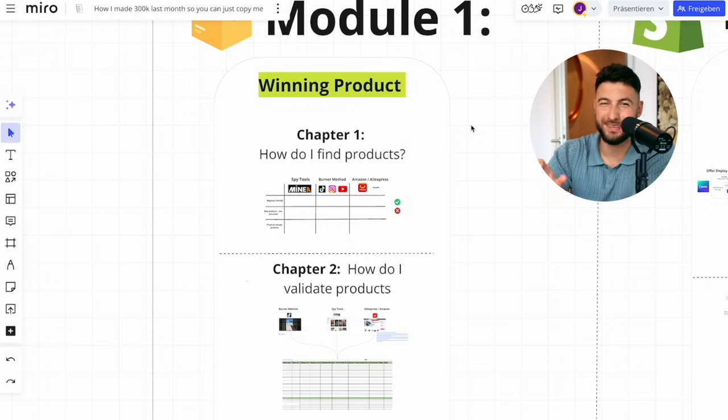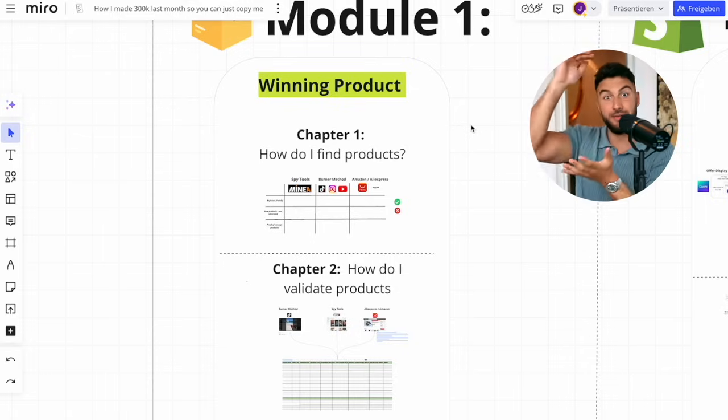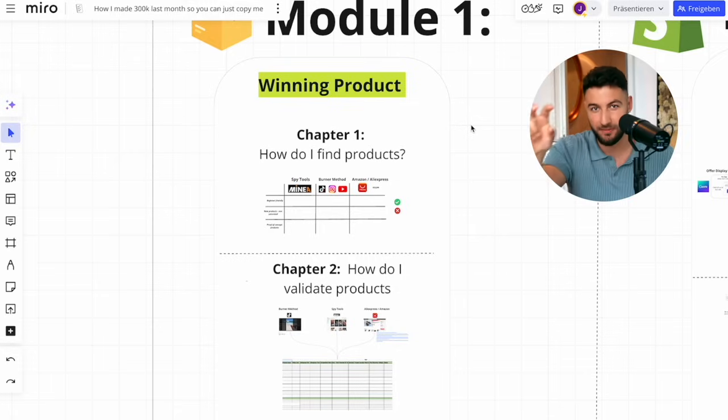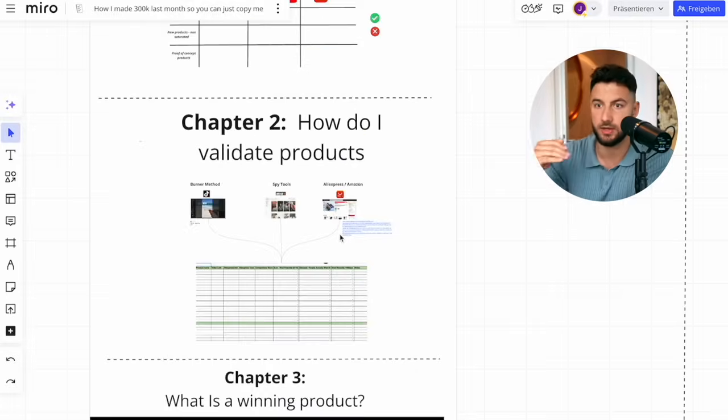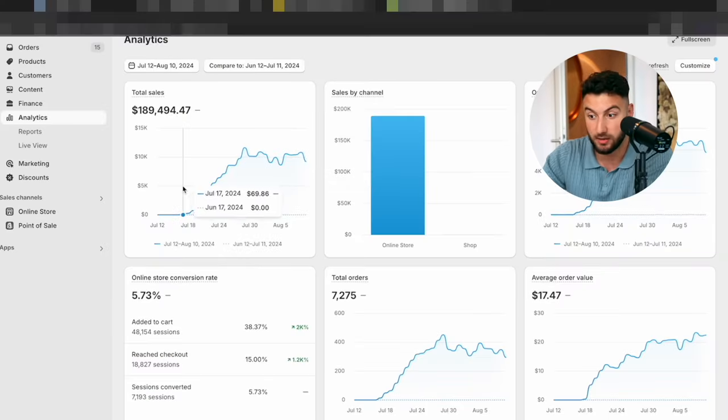Before I even tell you how to find a winning product, I want to explain one thing: it doesn't matter where you find it — on AliExpress, on Instagram, wherever. The only thing that's actually relevant is that you have a list of 100 products and you can identify which one is the best. What's way more important is how do you validate products, and this is something which allowed me to scale to these numbers.